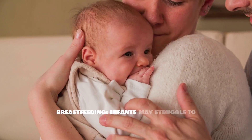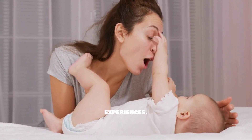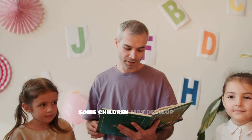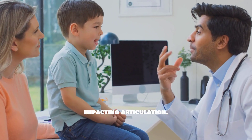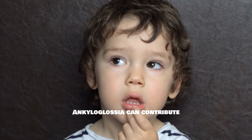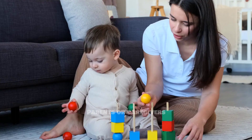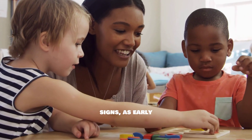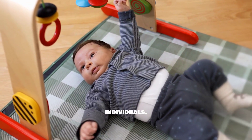Additional symptoms include challenges with breastfeeding, as infants may struggle to latch properly, which can lead to frustrating feeding experiences. Some children may develop speech difficulties due to restricted tongue movement, impacting articulation. Dental issues are also associated with ankyloglossia, which can contribute to problems with tooth alignment and oral hygiene. Parents or caregivers should be vigilant for these signs, as early identification can facilitate timely intervention, improving outcomes for affected individuals.